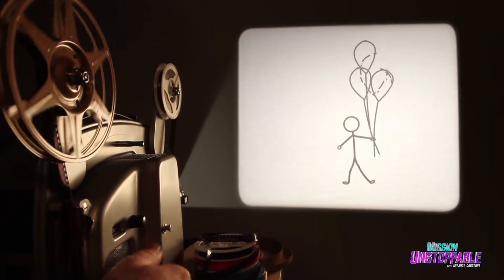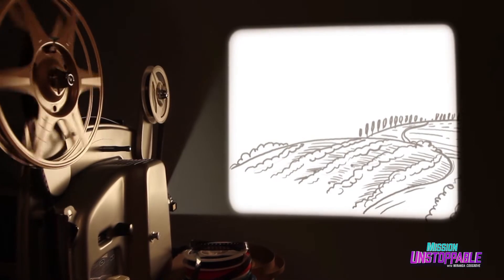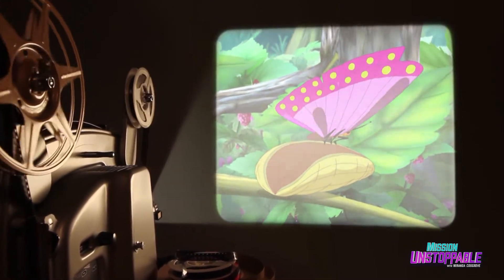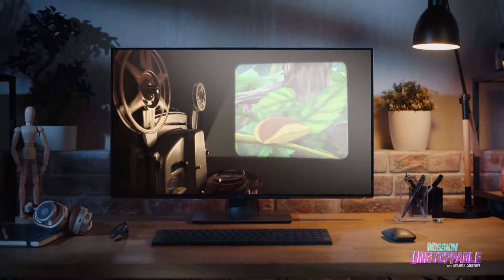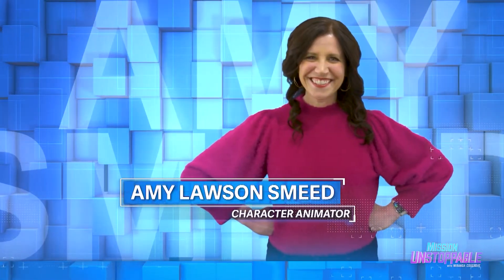From the simple flip book to the Victorian zoetrope to hand-drawn animation on celluloid sheets, artists have always used the latest technology to bring their imagination to life. These days, the primary tool for many artists is the computer. That's why today I'm meeting with character animator Amy Lawson-Smith.